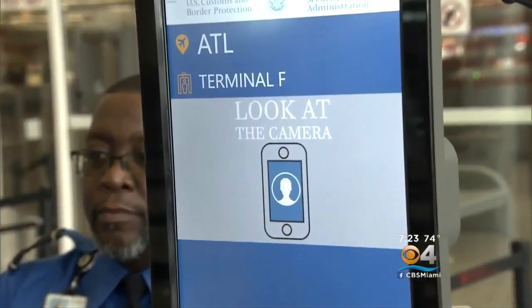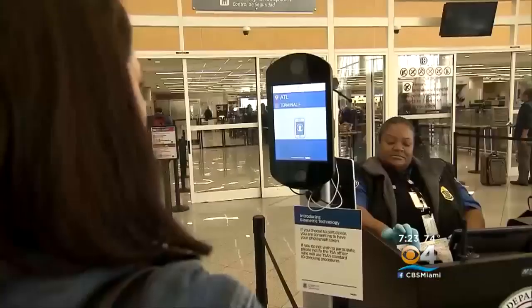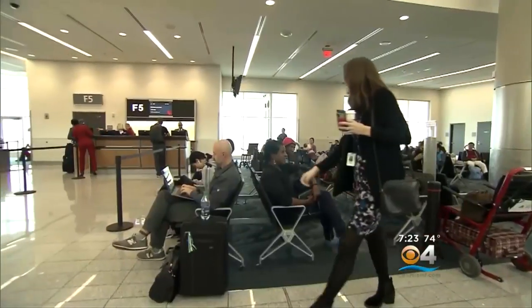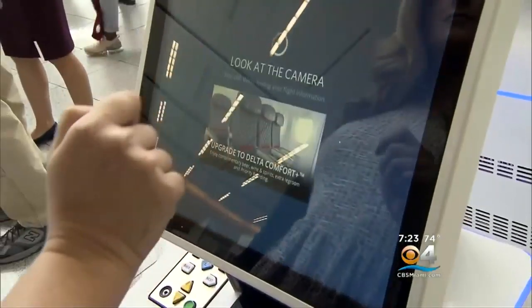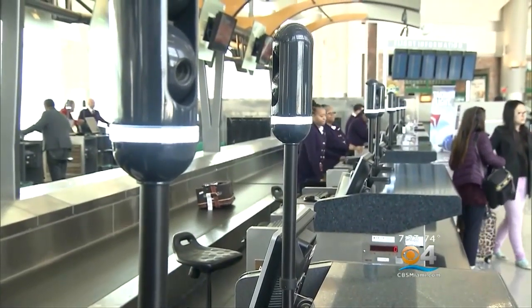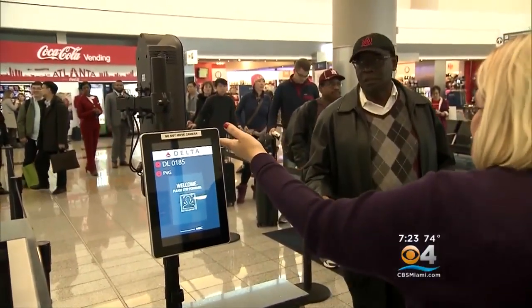Flyers are checking into the future at Atlanta's international terminal. Starting tomorrow, Terminal F will be the nation's first fully biometric airport experience, allowing passengers to just use their face at a kiosk to check bags at the counter, go through security, and even board flights.